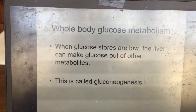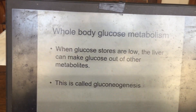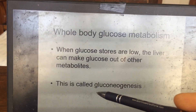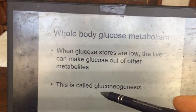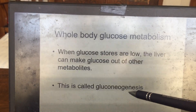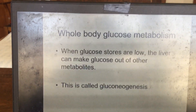The liver has a unique pathway allowing it to make glucose from other metabolites. This pathway is called gluconeogenesis — the making of new glucose — and it occurs primarily in the liver, especially during exercise.